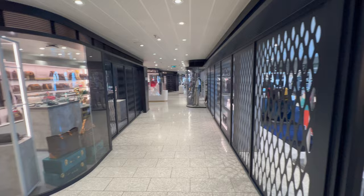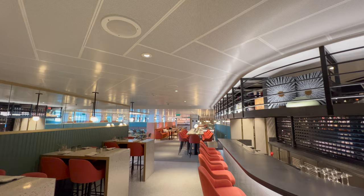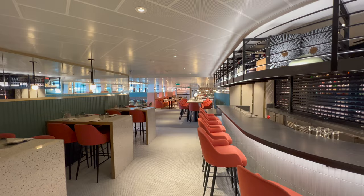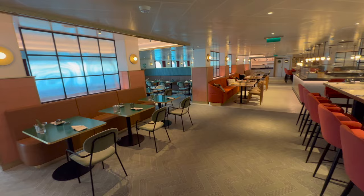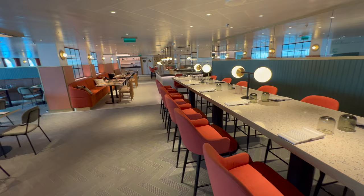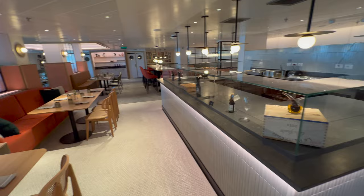Coming off the back of the shops you'll find Extra Virgin, the on-board Italian restaurant. My advice: this one — along with The Wake, which we'll get to shortly — books up so quickly. I've been on a number of Virgin ships and I've only managed to dine here one time, so if you're a fan of Italian, make sure you book as early as you possibly can.